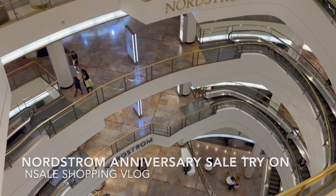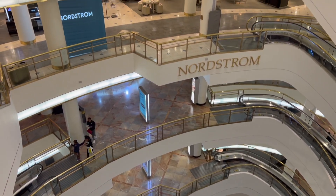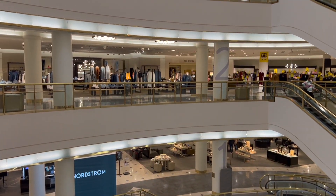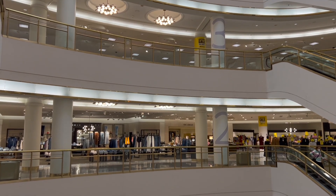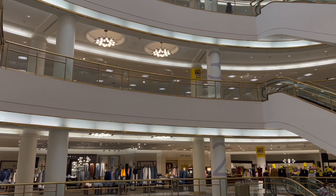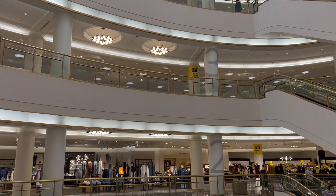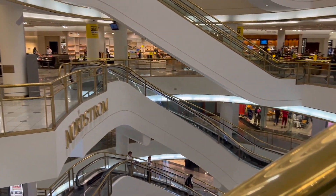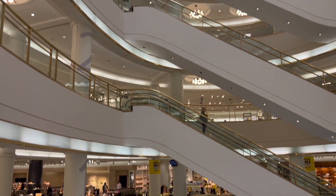I'm taking you to Nordstrom to shop the Nordstrom Anniversary Sale with me today. I'll show you the items I like, sizing and price details. Everything will be linked down below in the description box for you as always. Leave me a comment down below to let me know what you are getting from the sale. Let's get right into the video.